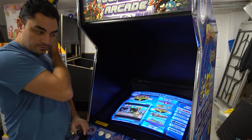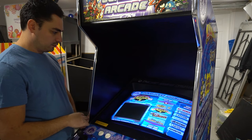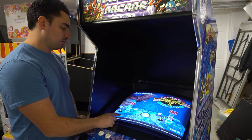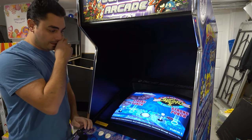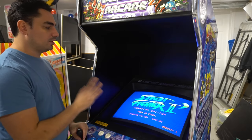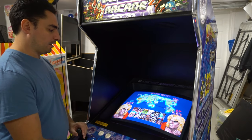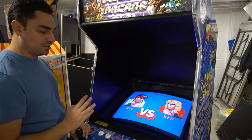Let's run Street Fighter 2 Champion Edition. It shows you your instructions — that's a very nice loading screen. The CRT looks amazing. Let's see if I can bring in Player 2. The CRT looks clean — I like the CRT on this. Round 1, Fight!